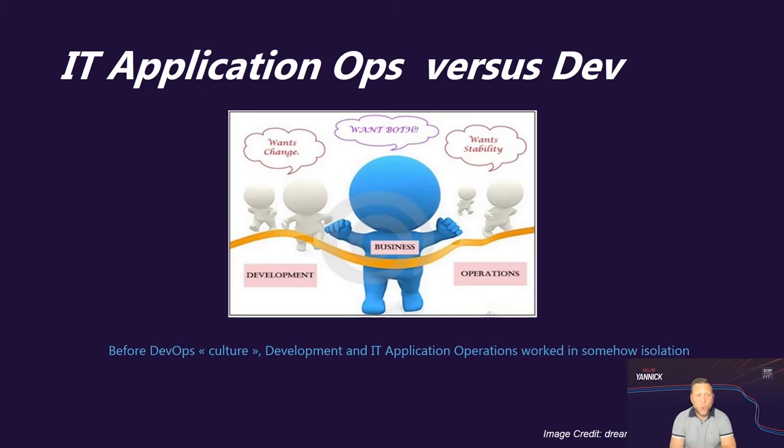IT application ops versus dev — here's a picture that shows the situation we were facing: the segregation between the development team on one side wanting to provide changes and new features, and on the other side the IT application ops teams wanting stability for applications and infrastructure. In the middle, you have business users who want both changes and stability. So we were thinking: how can IT ops, development teams, and business all work together sharing the same goal?